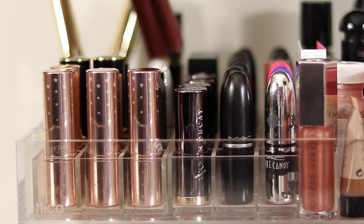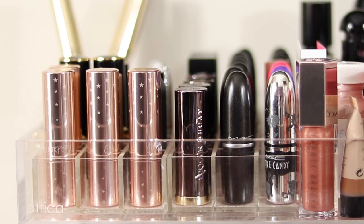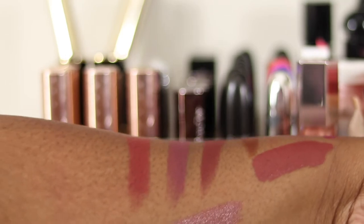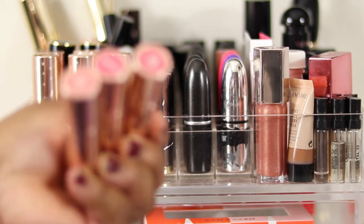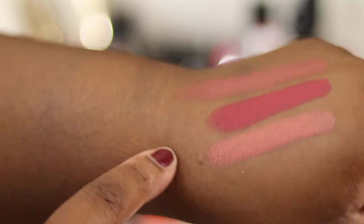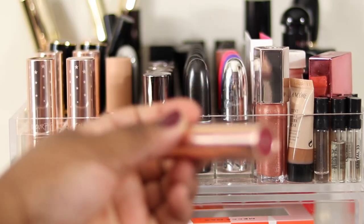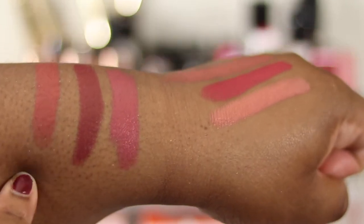The Sephora liquid lipsticks - keeping, love them, the formula is fantastic, price point is amazing, colour payoff is great. Then I've got an I Have a Glass bullet - really like the shade and how comfortable it is, and the luxe packaging, keeping. Colourpop bullets: got three, definitely keeping Layover. Then going row by row - keeping 27, come on sis, decluttering Aeronaut as well, the black one - don't really need or use it.